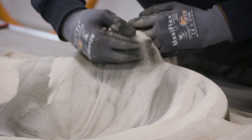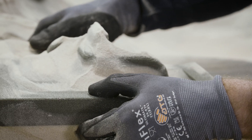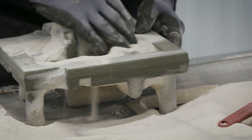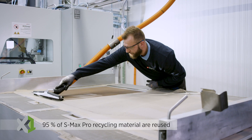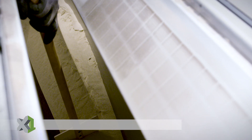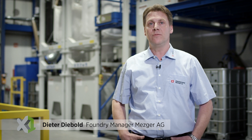These benefits can be seen immediately in the semi-automated desanding station, in which the unbonded excess sand is recycled and used in a new printing process after being mixed with fresh sand. Sustainability is a big issue for us. We use 95% of the regenerates from the 3D printer, and we can reliably achieve mixing ratios with up to 80% regenerate.